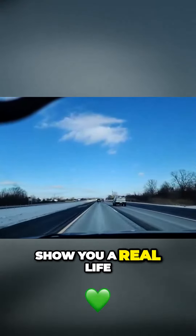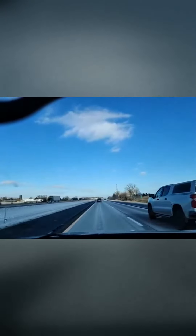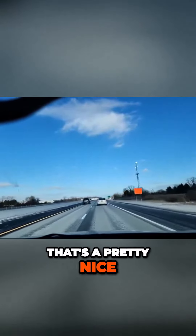So I'm going to show you a real life lane change. I need to get past this vehicle to the right, and I need to see them in my mirror. So I'm going to get over one lane to the right, and then I slid in. That's a pretty nice lane change.